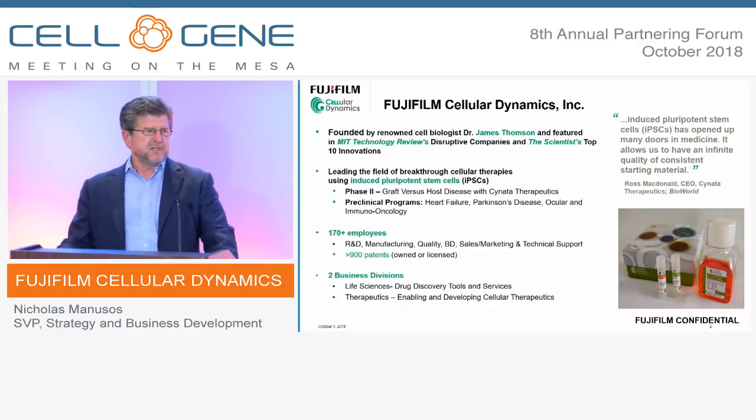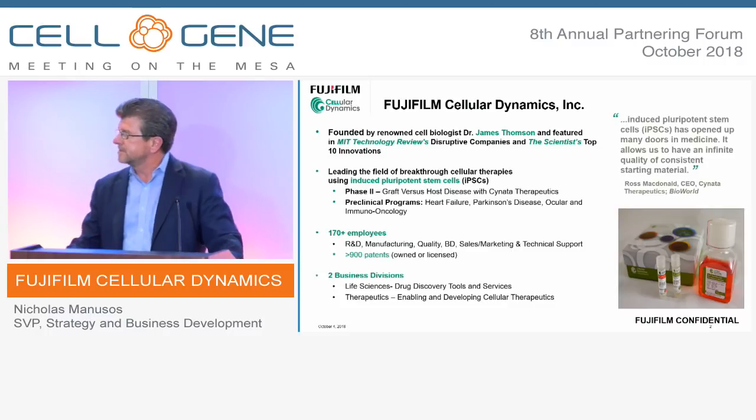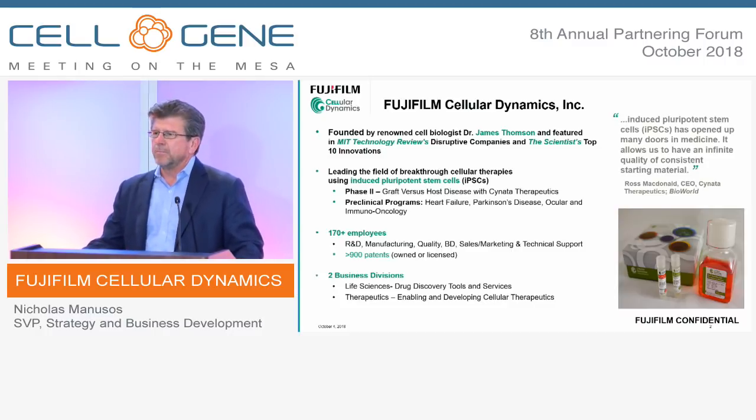To say Cellular Dynamics got off to a great start is an understatement. Started by pioneer Jamie Thompson from the University of Wisconsin, it quickly came out of the blocks and was recognized — trades like MIT Technology Review and the Scientist named it in their Top 10 Innovations.